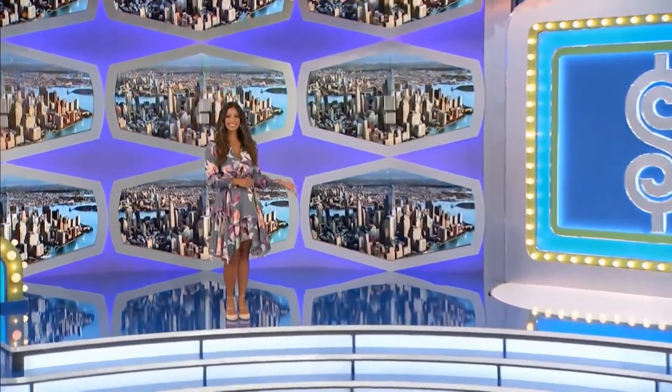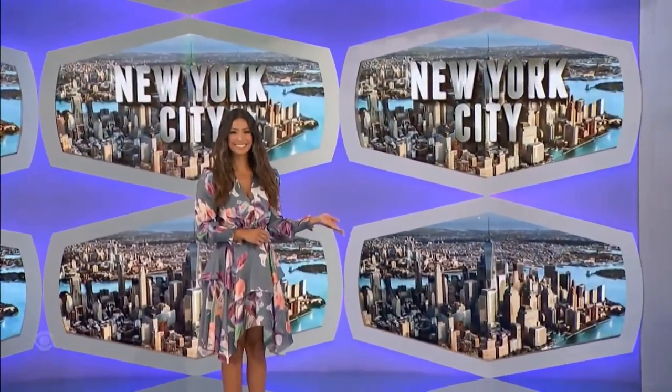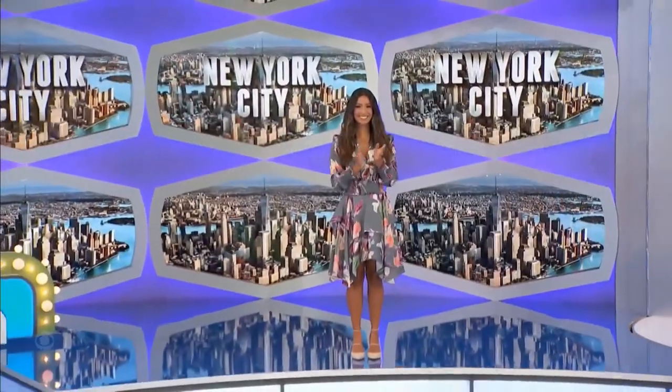It's a trip to fabulous New York City. Round trip coach. The game is called Pick a Number.